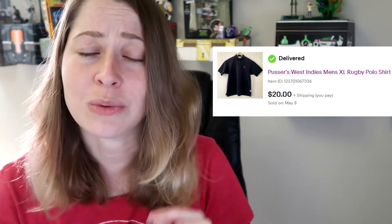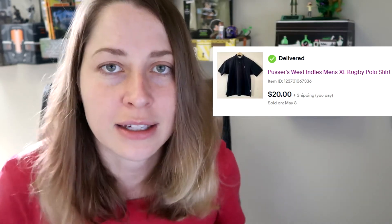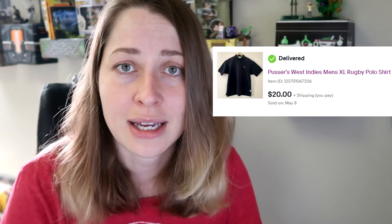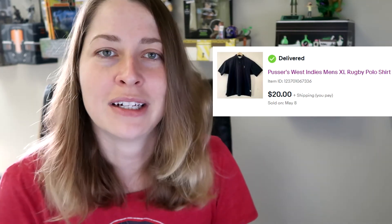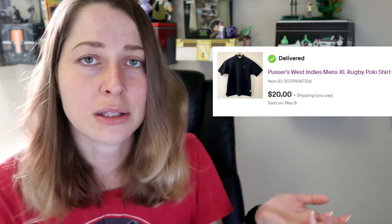Also in that same video, I picked up this Pusser's West Indies XL sailing polo because I thought it was interesting. It's a very heavy canvas cotton, and it was in a larger size, which is why I grabbed it. It was about $3. I couldn't find many comps on it, but I went with my gut — it was interesting, a good size, and I thought I could sell it. I sold it for $20 and shipped it first class, making around $10 on it. If you're not sure, go with your gut, and always grab large sizes.